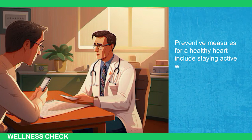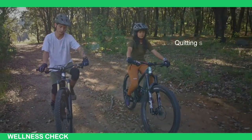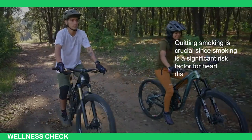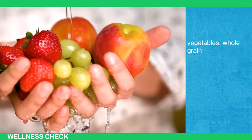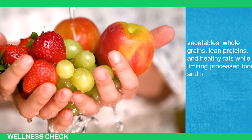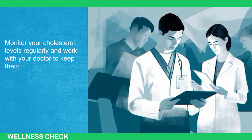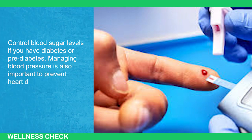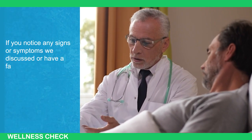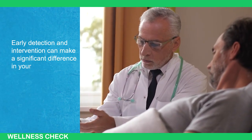Preventive measures for a healthy heart include staying active with regular physical activity like brisk walking, swimming, or cycling to keep your heart strong and improve circulation. Quitting smoking is crucial since smoking is a significant risk factor for heart disease. Maintain a healthy weight through a balanced diet and regular exercise, focusing on plenty of fruits, vegetables, whole grains, lean proteins, and healthy fats while limiting processed foods and saturated fats. Know your family history of heart disease and be proactive about screening and lifestyle changes. Monitor your cholesterol levels regularly and work with your doctor to keep them within a healthy range. Control blood sugar levels if you have diabetes or prediabetes, and manage blood pressure to prevent heart damage over time. If you notice any of the signs or symptoms discussed or have a family history of heart disease, don't hesitate to consult with your doctor. Early detection and intervention can make a significant difference in your heart health outcomes.